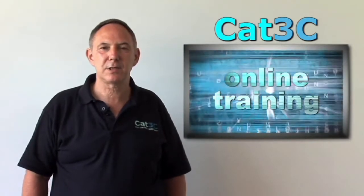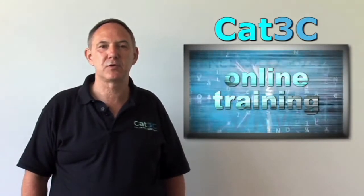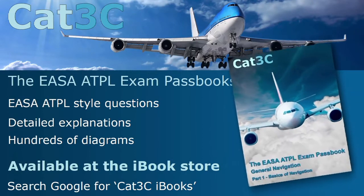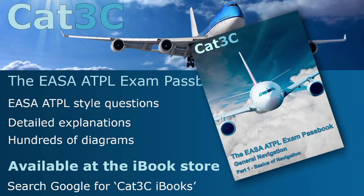Hello, my name is Tony Pike, and I am the founder of Cat3C. Cat3C is designed to provide supplemental training as you work your way through your ATPL studies. To help you achieve your goal of becoming a professional pilot, Cat3C have developed an invaluable series of unique EASA ATPL exam passbooks, which have been specifically designed for the iPad and are available in the Apple iBook store.